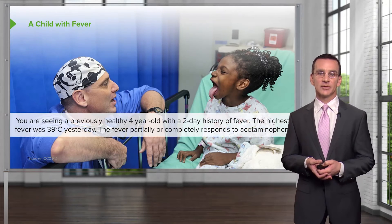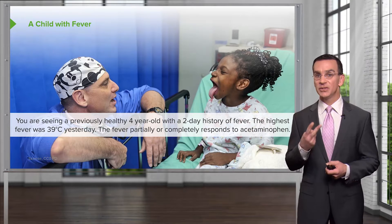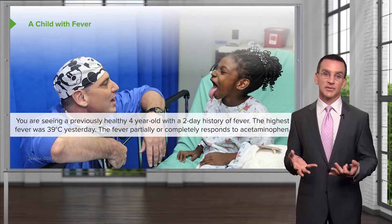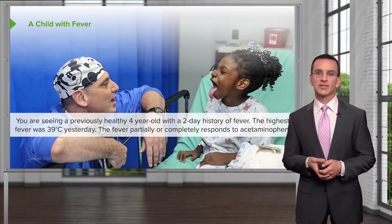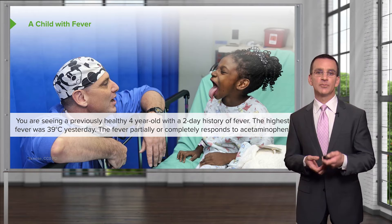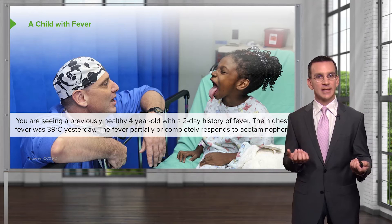So let's start with this little girl — very cute. You're seeing a previously healthy four-year-old. She has a two-day history of fever. The highest fever is 39 degrees Celsius, and the fever partially or completely responds to treatment with acetaminophen. How about getting some more history? That doesn't sound that unusual — kids get sick all the time.